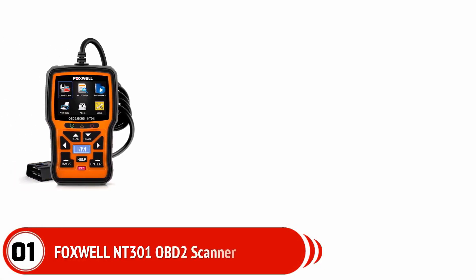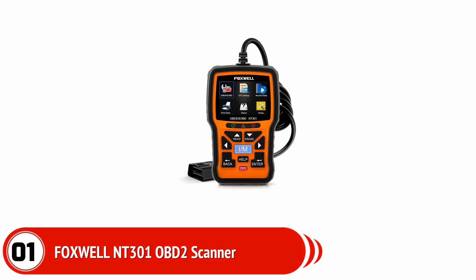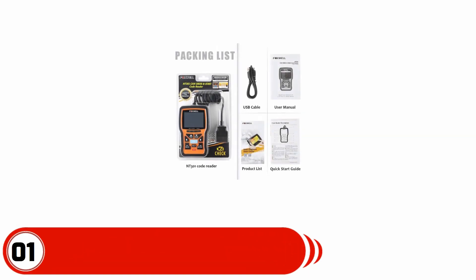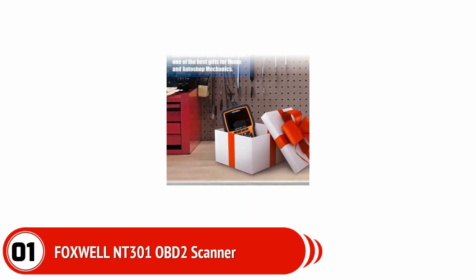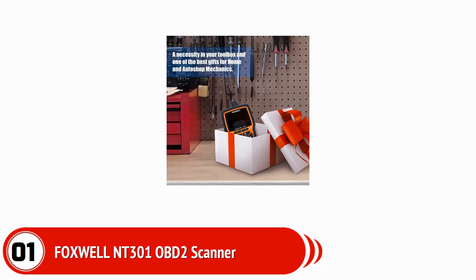Foxwell NT301 OBD2 Scanner. To get all the convenient features in a single OBD2 scanner, you can think of buying this device. Foxwell has made it, and it is often called Vehicle CEL Doctor. With the help of this device, users can read DTCs, get access to emissions readiness conditions, reset the monitor, recover the VIN of the vehicle, switch off CEL (check engine light), and read live data. It can accurately read faulty codes for most vehicles all over the world including cars, light trucks, SUVs, etc. It is recommended by many expert mechanics, and no battery is required.